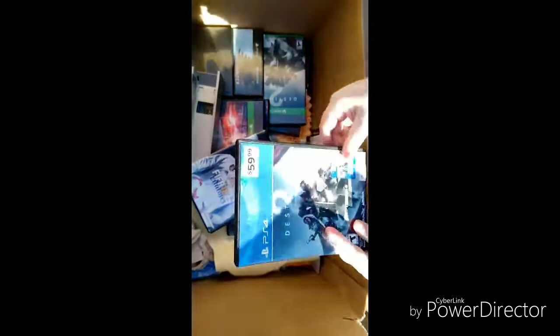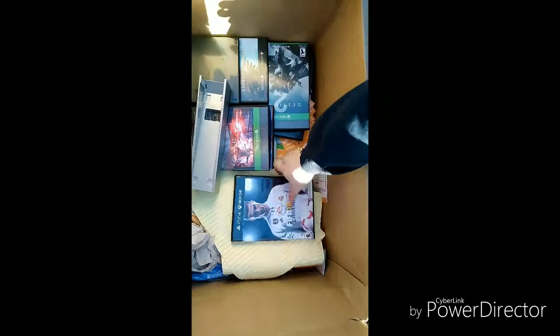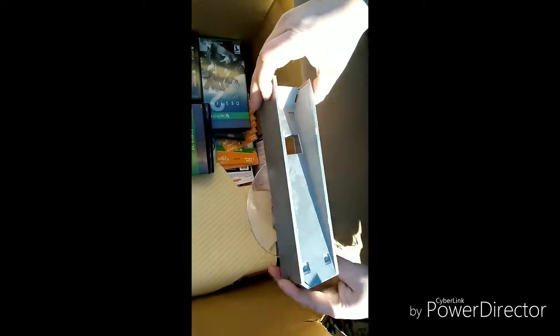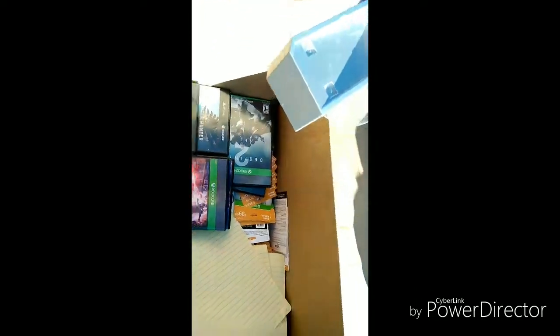Another display box — this one's kind of busted big time. Nope, nothing in there. And then this, you guys, is for the Wii — I think this is the stand that you sit your Wii on. That's a pretty good find right there. This was literally at the bottom of the dumpster with bags and papers thrown on top of it — we really had to dig this out.